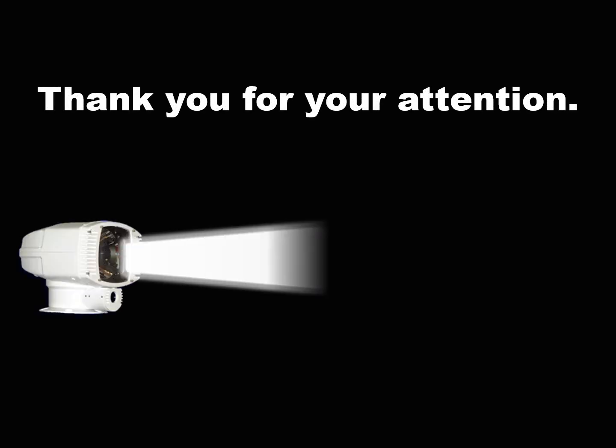Thank you for viewing this presentation and we hope to see you in person sometime soon.